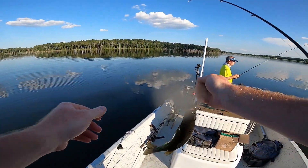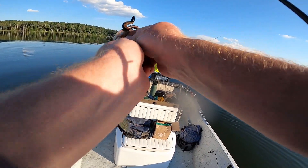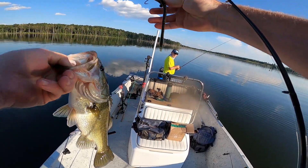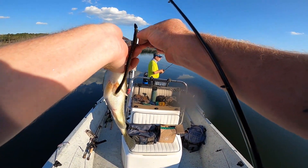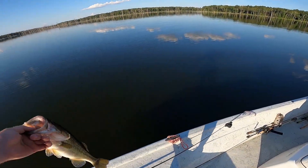Guys, this is the California 420 trick worm that I got from Carl's Bait and Tackle. They've got plenty of them. Right now it's hard to find the good baits because all the tackle stores are sold out. He's a good size little fishy — let's throw him back.